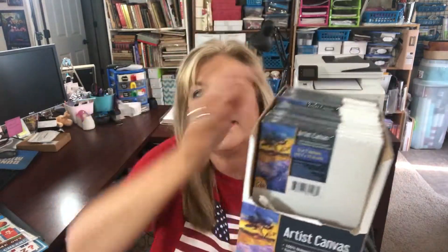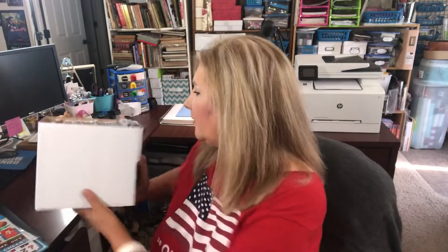We're doing some crafts for VBS so I did pick up these canvases. You get two in a package and they're five by seven. These are for our kids church.